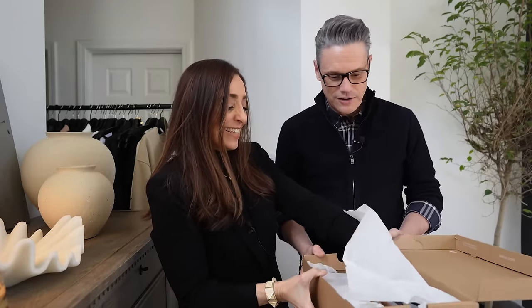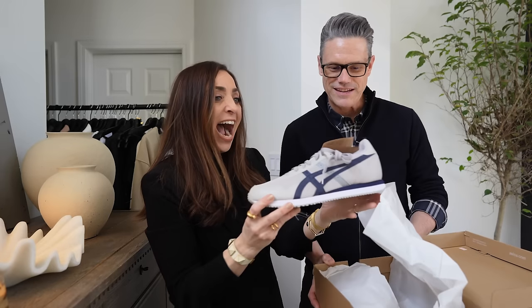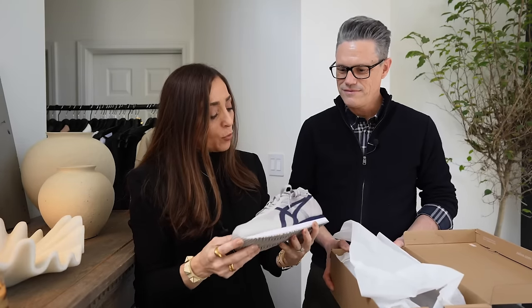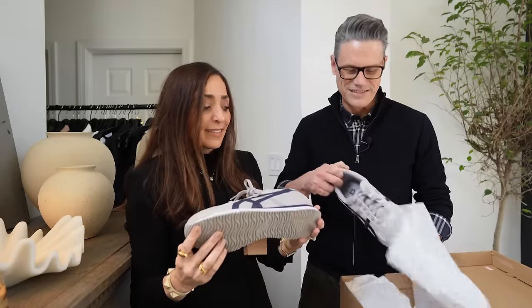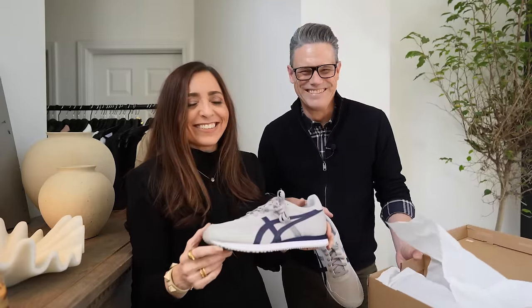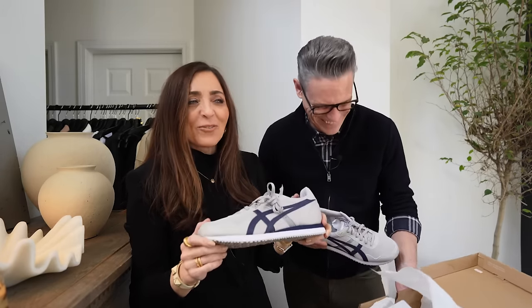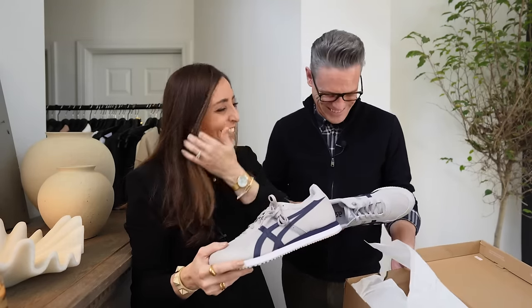She surprises Jack with shoes — Asics sneakers. One of the things that is like the rage right now in Europe are the Asics, specifically the Onitsuka Tiger collection. They're called Ortholite and they're part of the Tiger collection. Jack jokes that's his nickname. He tries them on and says, 'For the first time in 50-something years, I'm on trend!' These are the rage in Europe right now.